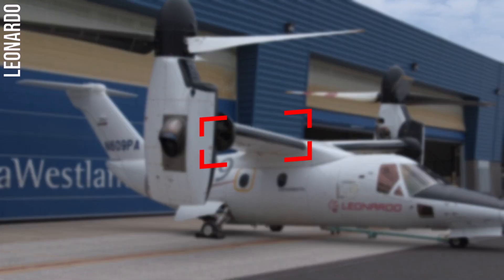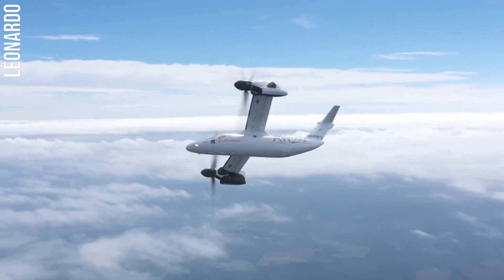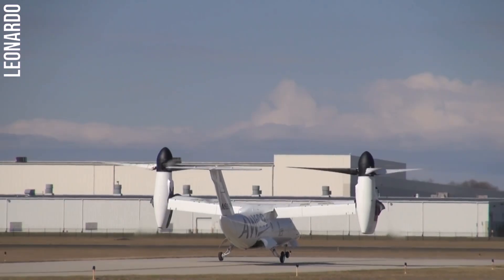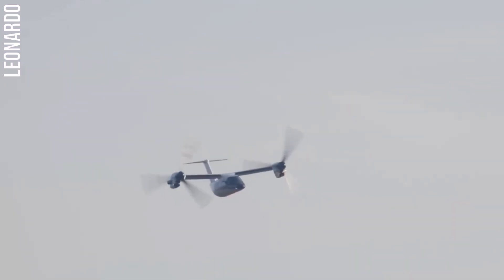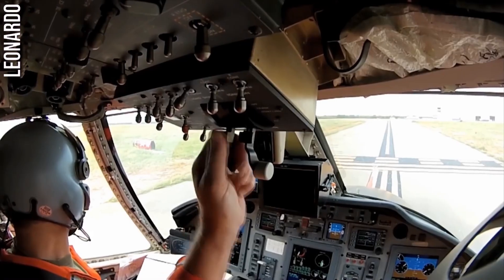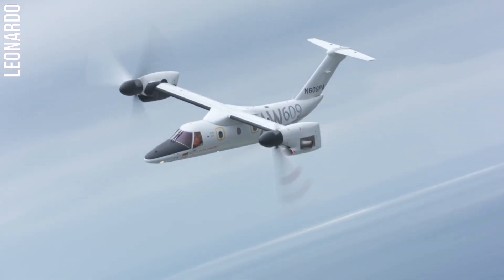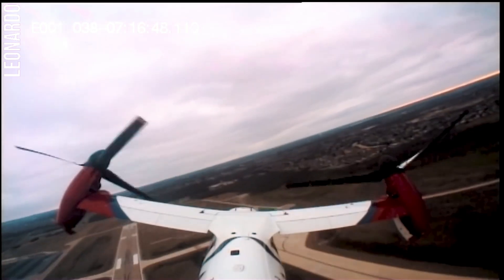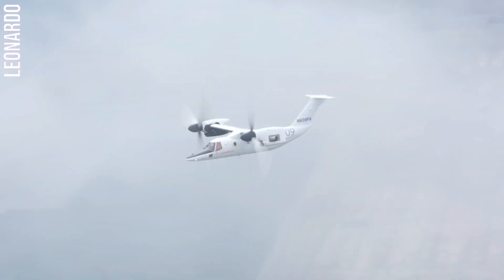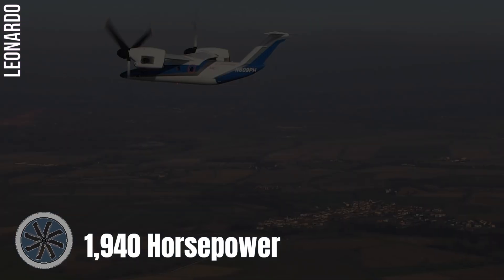Number three: the Leonardo AW609. The Leonardo AW609 is a tilt rotor aircraft designed for civil use, manufactured by Leonardo. The AW609 is capable of carrying up to nine passengers or 2,700 pounds of cargo. It is powered by two Pratt & Whitney Canada PT6C-67A turboshaft engines, each of which produces 1,940 horsepower.